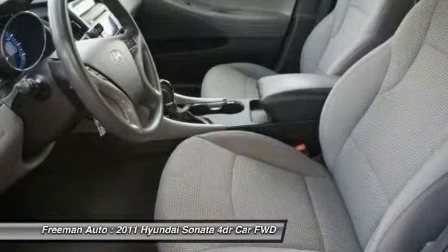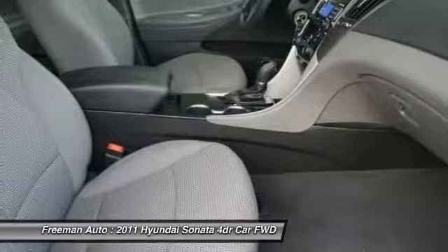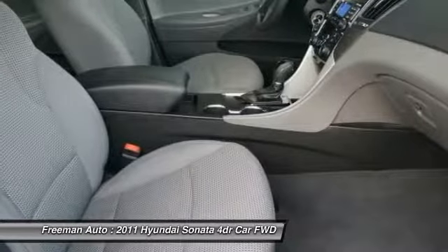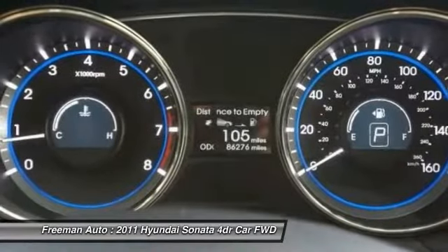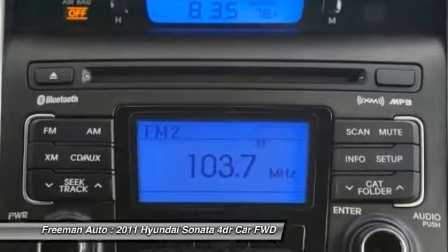Hyundai has put long-time mid-size best-sellers, including the Honda Accord and Toyota Camry, directly into its sights with the all-new Sonata. Hyundai meets or exceeds those models in most respects, with new EPA fuel economy ratings of up to 24 mpg.